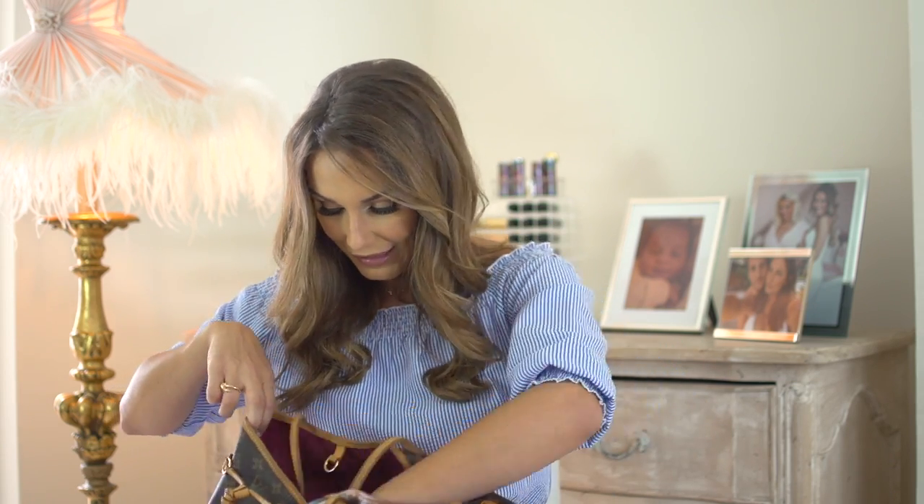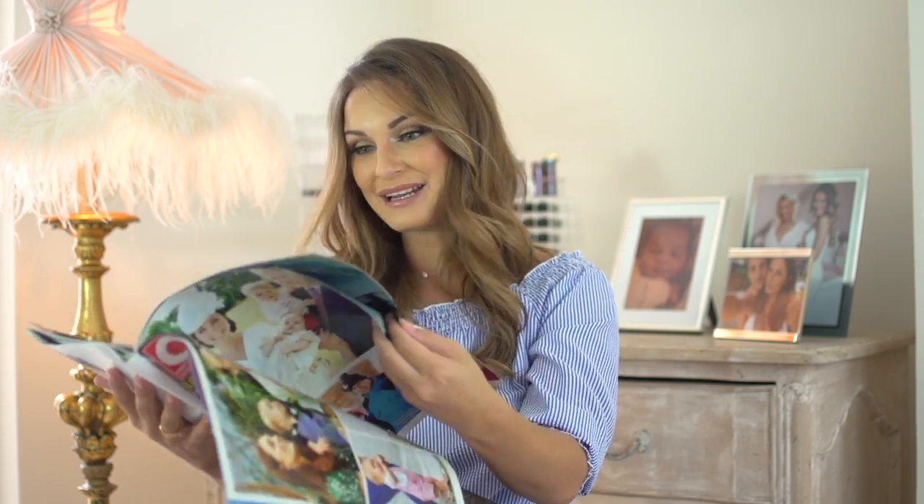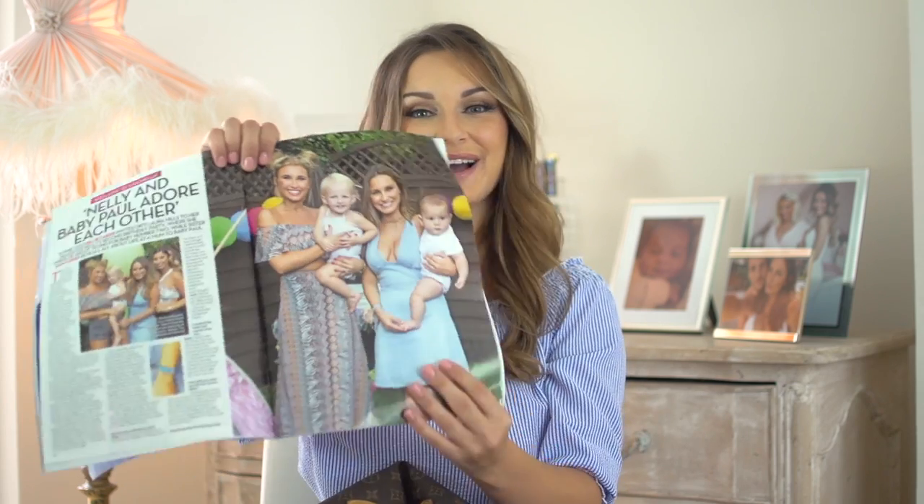What else is in my bag? A nappy — a random nappy. I've got a bit of a screwed up OK magazine here. I got this the other day because it's got Nelly's second birthday party in it. She really did a theme for her like Kim Kardashian did for North, and she did Nelly Cella instead of Kid Cella, so it's really cool. There she is, the birthday girl.